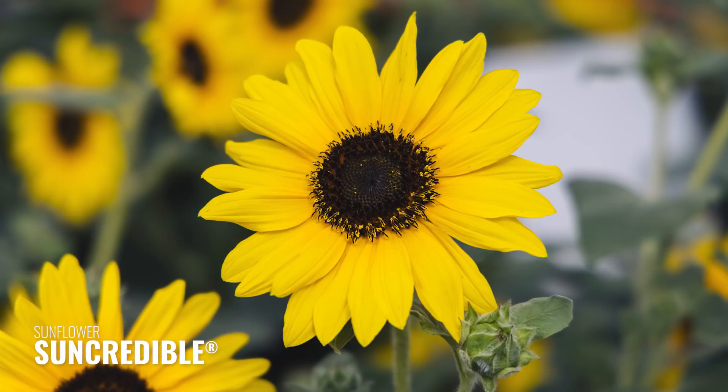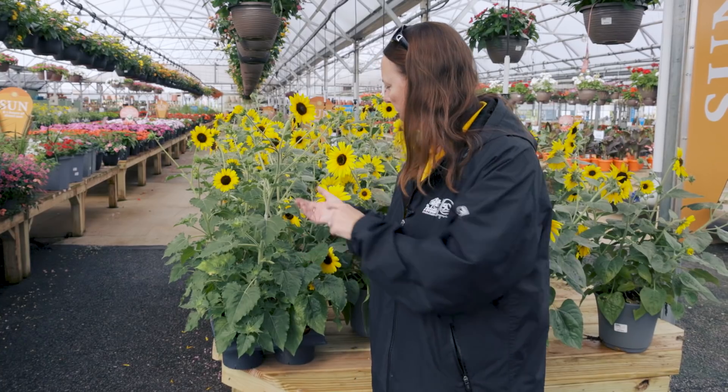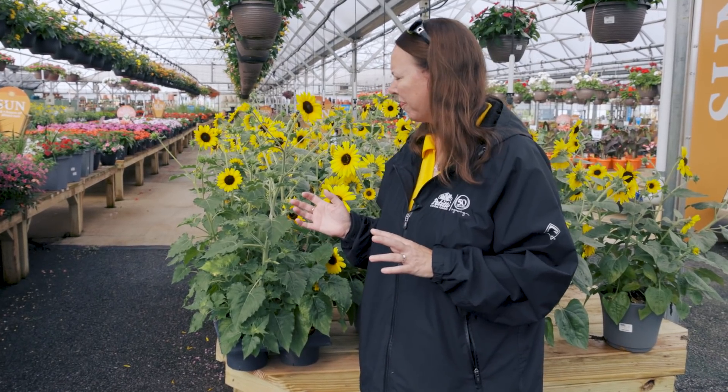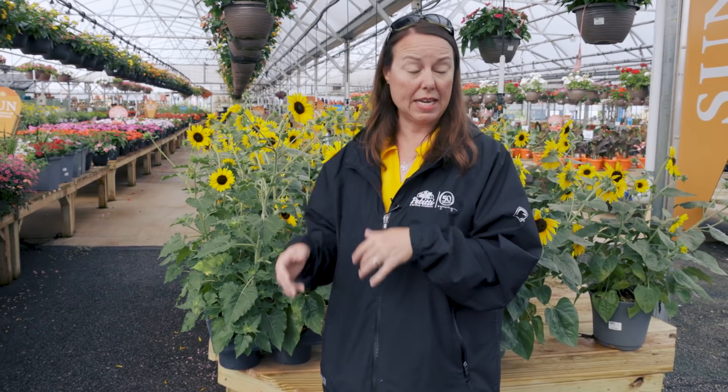This one is Suncredible. Suncredible is a little bit more compact, probably around that 24 to 36 inch mark tall, as wide, but the foliage is a little bit more wavy on the margins — kind of smaller, and maybe that's more indicative of its size.